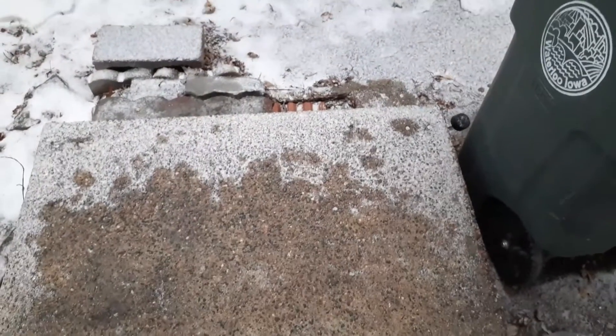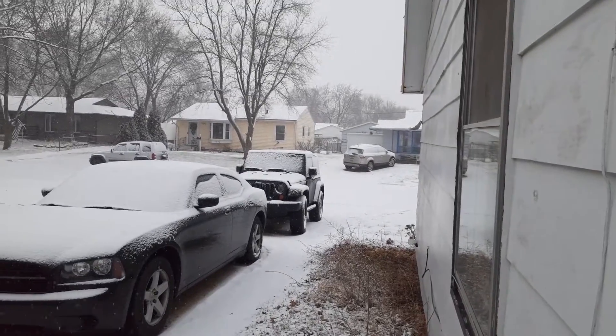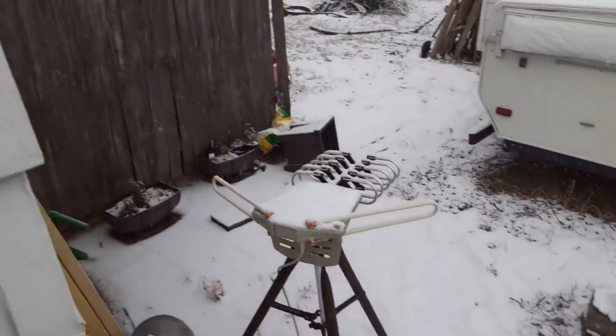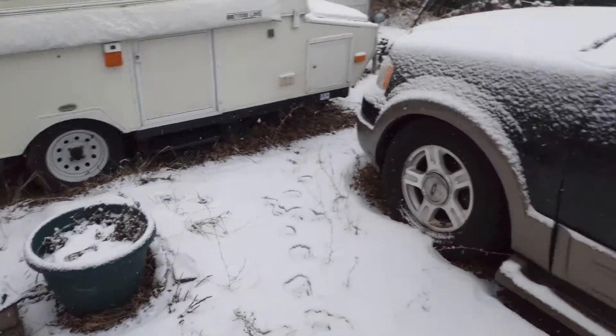Yuck. It's kind of that wet snow. It's been snowing for about an hour and a half now. That's what we're finding here. It's not coming down too terribly fast. Starting to cover everything. My mess is all over — I need to clean up.